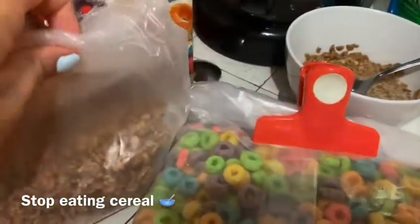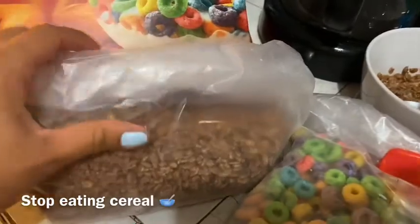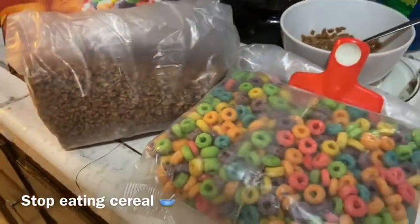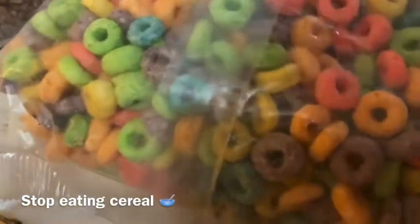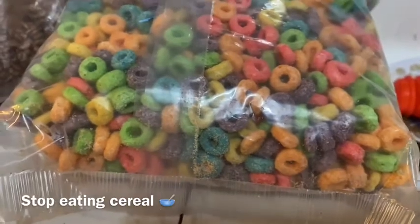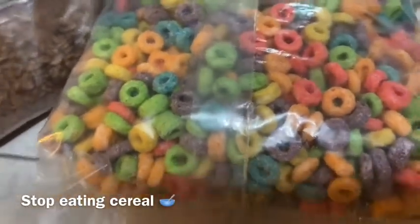The cocoa is crispy and it has the same little things — you can see them moving inside. That is disgusting. I always roll it down and put the clip on top so nothing can go inside, but I guess it does. Either that, or these animals grow inside the cereal because it's cereal.